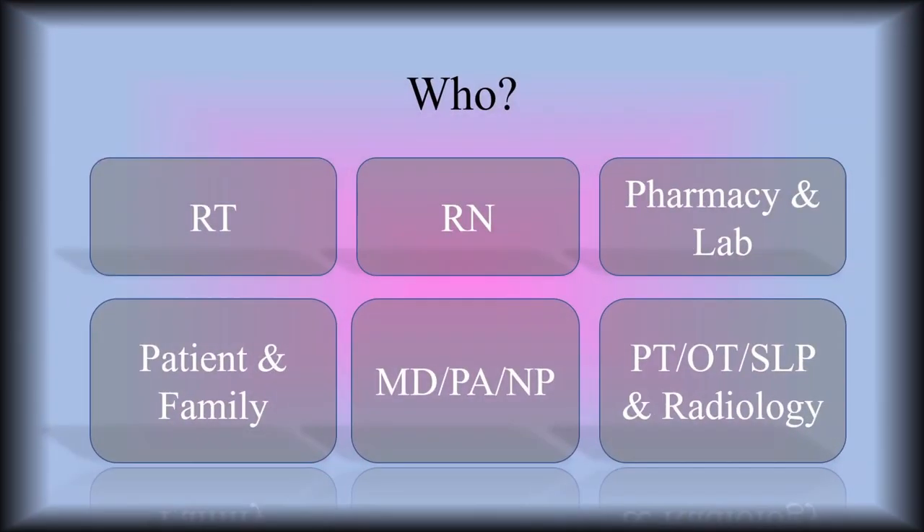So who works in the hospital? Who's part of the healthcare team? You have the respiratory therapist, the nurse, the pharmacy, and the lab people, the patients and the families, the doctors, the APPs — which stands for advanced practice providers — and then the physical therapist, occupational therapist, speech language pathologist, and radiology tech who takes all of our amazing chest x-rays.